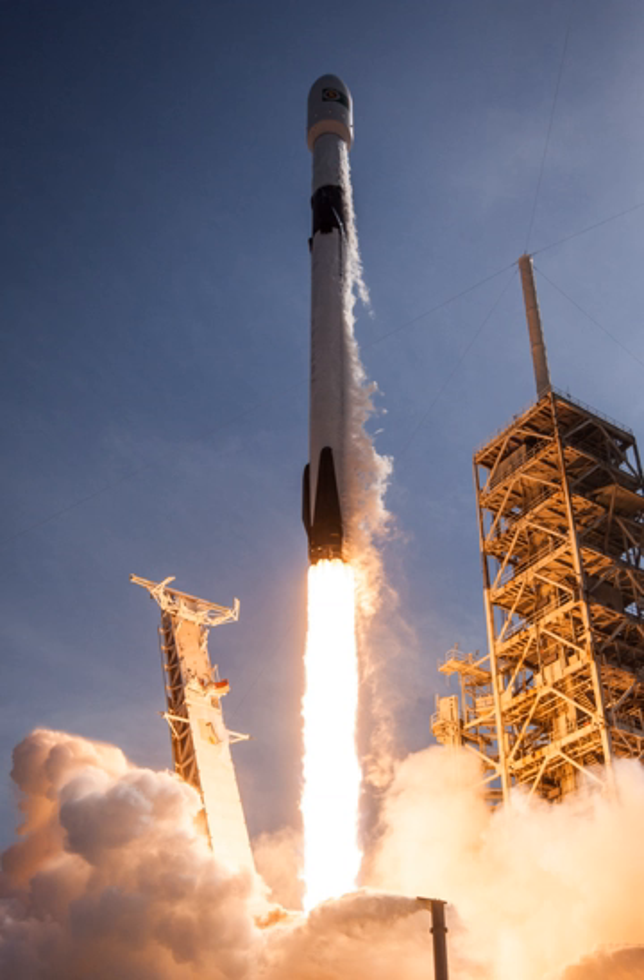In 2008, SpaceX won a Commercial Resupply Services contract under NASA's Commercial Orbital Transportation Services program to deliver cargo to the International Space Station using the Falcon 9 and Dragon capsule. The first mission under this contract launched on October 8, 2012. SpaceX intends to certify the Falcon 9 to be human-rated for transporting NASA astronauts to the ISS as part of the Commercial Crew Development program.